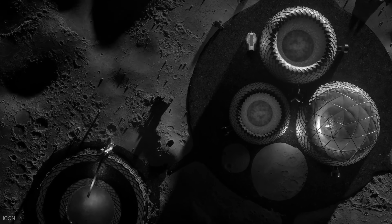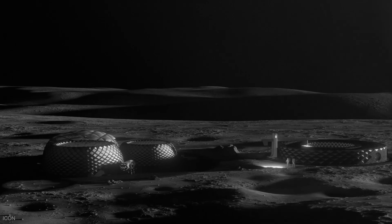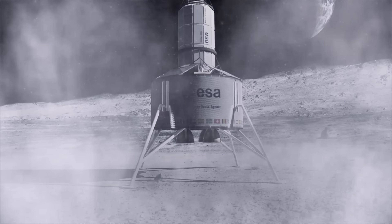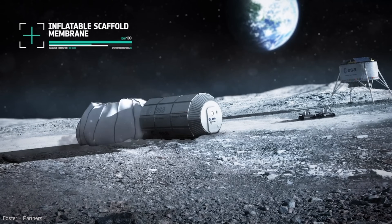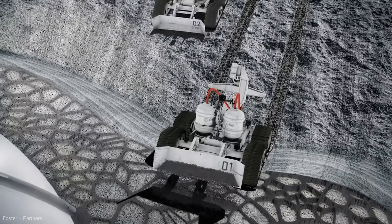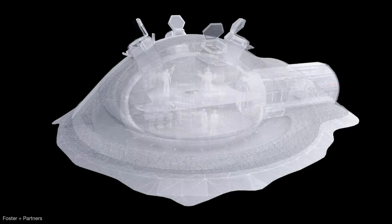But its most ambitious project might actually be out of this world. NASA has given ICON funding to research and develop a technique for constructing living quarters on the moon, by using raw materials. The company is experimenting with a substance resembling lunar regolith, the debris that covers the moon's surface. Building in such an environment will take some ingenuity. The dome of the habitation capsule is inflated and acts as a support structure, just like scaffolding here on Earth. Robots scoop up the regolith, then print a shell that's light yet strong enough to protect against radiation, meteorites, and temperature fluctuations.